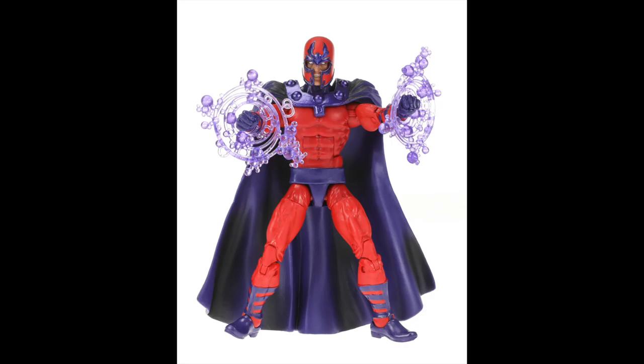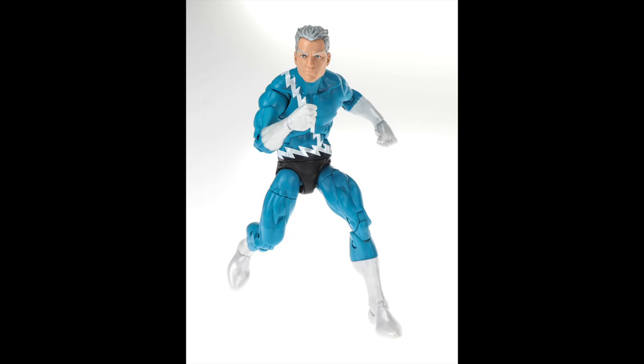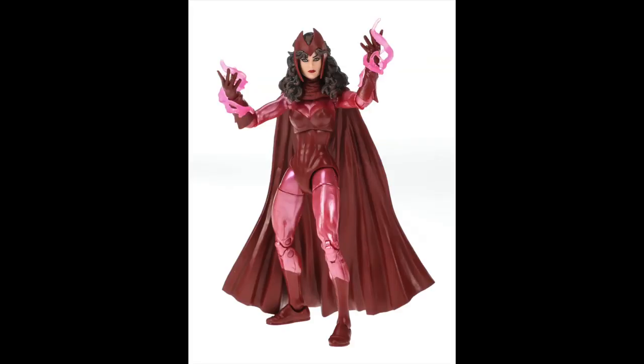We knew Magneto was on the way when we saw the red and black one. Quicksilver looks remarkably like Evan Peters — not sure if that was intentional. I've passed on the Quicksilver figures we've had before, waiting for something like this. He does come with swappable hands for running poses. Scarlet Witch updates quite a bit from the previous classic version — she's got a cool metallic sheen covering, and the head sculpt looks so good, with really finely sculpted hair, which is a new and welcome turn for Marvel Legends.